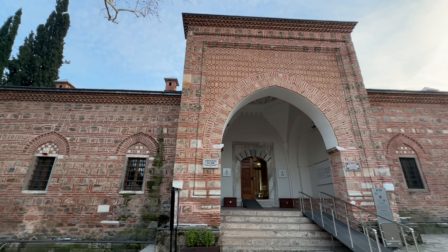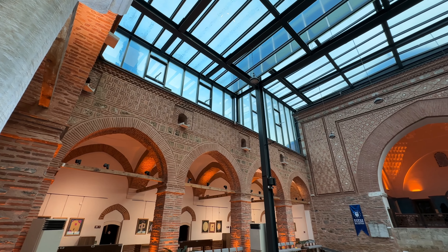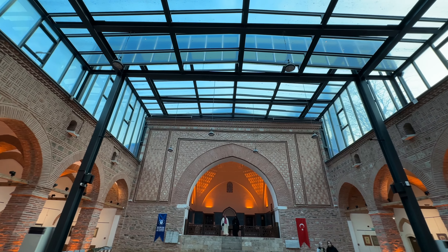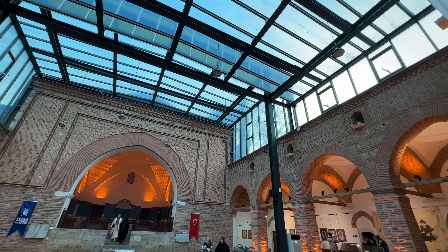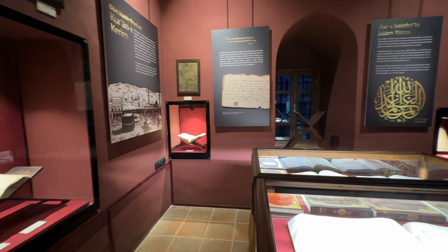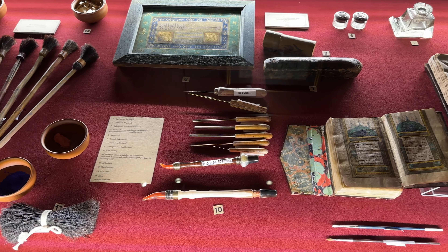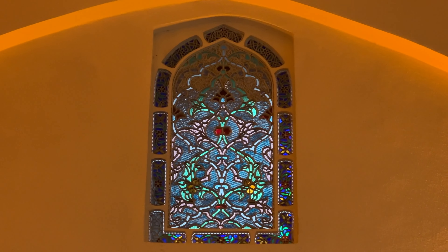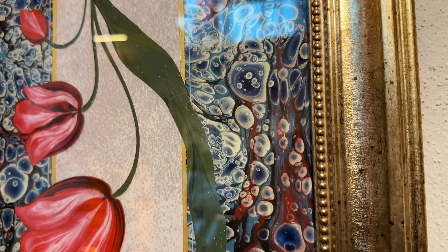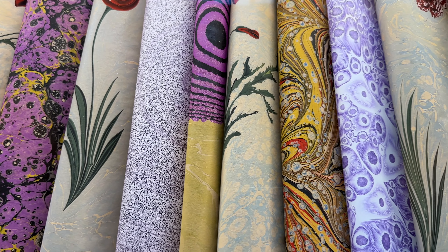Just up the road was the Muradiye Manuscripts Museum. There are examples here depicting how old Korans were written, from calligraphy to bookbinding. But I have to say, what I found most interesting were the works of art on display featuring a Turkish marbling technique called Ebru. I think these are so beautiful, especially when you get up close to see all the detail. I'd love to attend some sort of workshop on this one day, so I'll have to put that on my bucket list of things to do in Turkey.